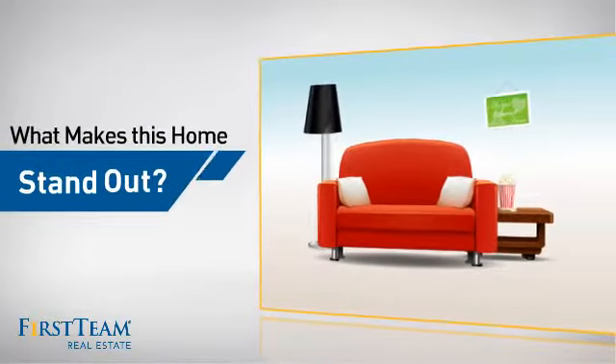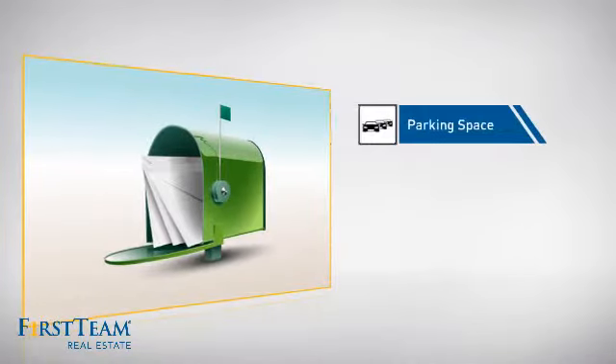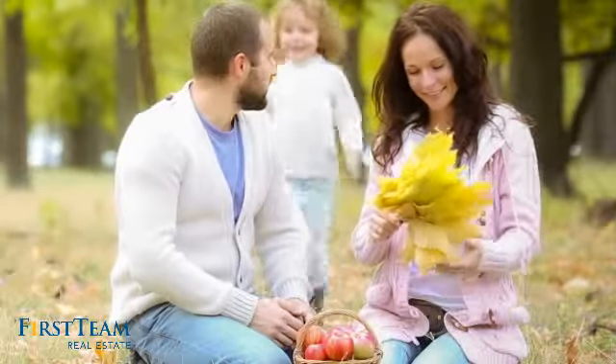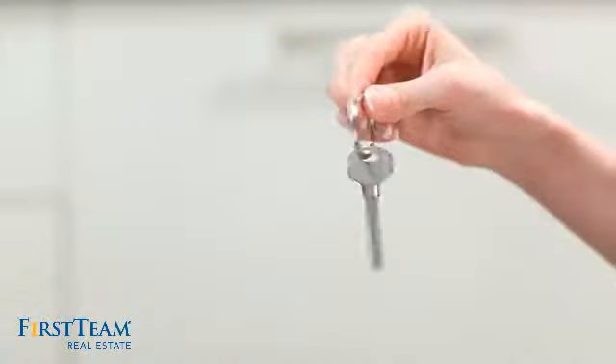But let's talk about what really makes this home stand out — like an extra parking space for your vehicle. All these great features add up to a property that might be not just your next house, but your next home.